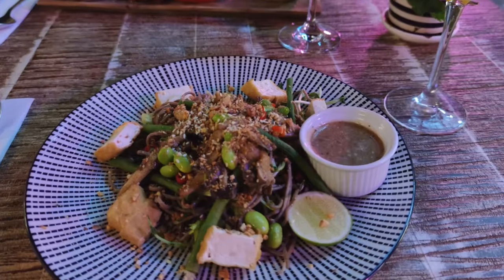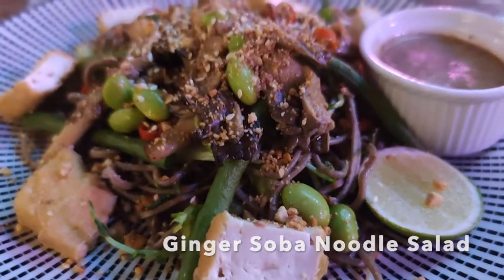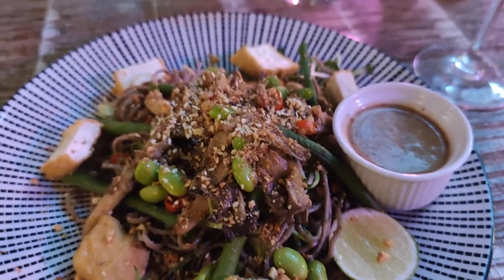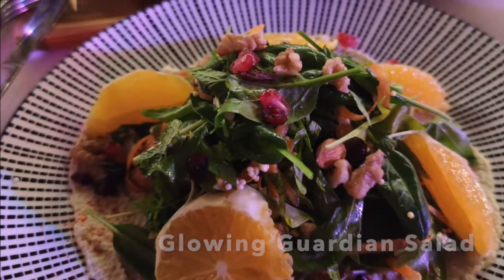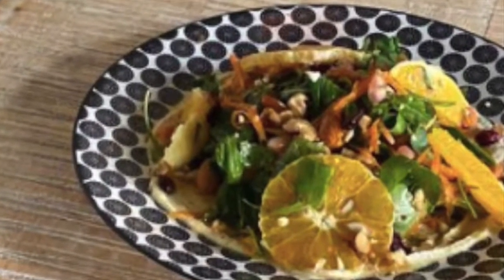For a lighter meal, here is the ginger soba noodle salad, featuring tofu, edamame and oyster mushrooms with crushed peanuts on top. Their latest glowing guardian salad has mint, spinach, rocket, nuts and cranberries and hummus, with oranges on top.